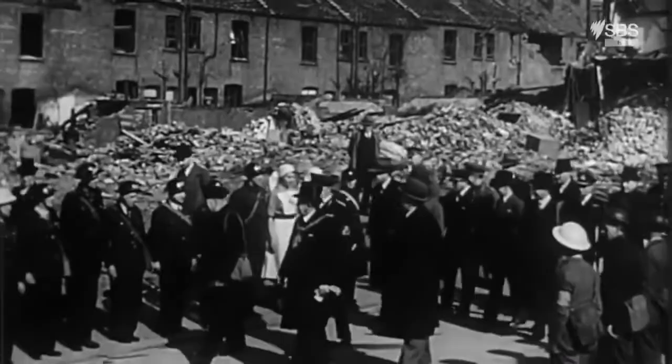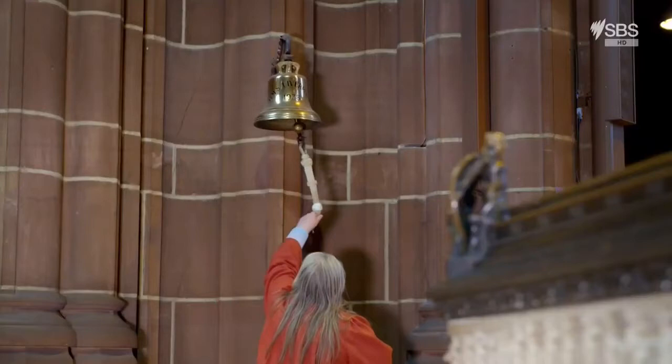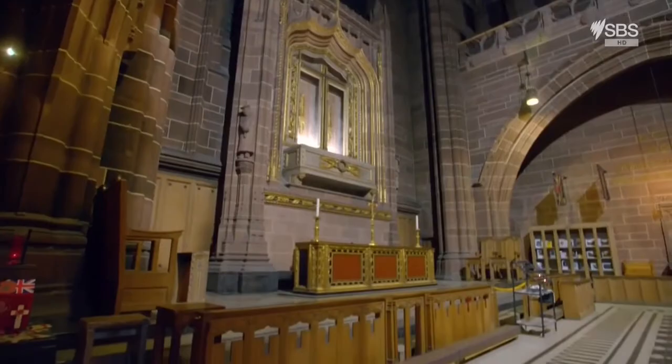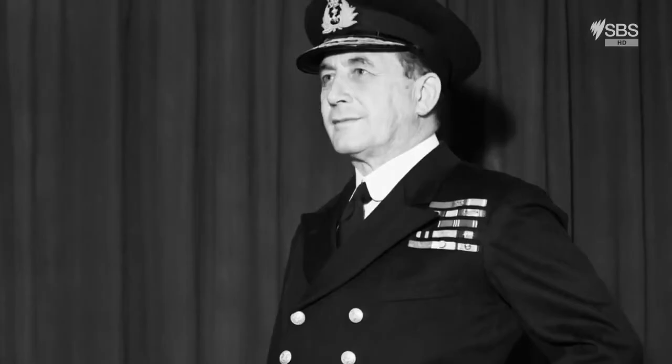When the Prime Minister Winston Churchill visited, he said, 'I see the damage done by the enemy attacks, but I also see the spirit of an unconquered people.' Every day at noon, a bell is rung in the cathedral. It's from HMS Liverpool, a World War II warship. The ceremony is in remembrance of all those sailors who lost their lives in one of the most important but least known campaigns of that war, the Battle of the Atlantic.